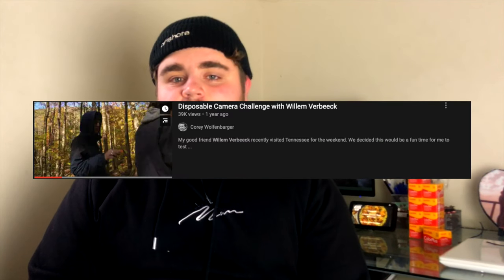He also makes great tutorials, so if you're getting into film photography or you're already into it, there's content on his channel for everyone and his videos definitely helped with my transition from digital to film. A video I'd highly recommend that's entertaining for all is the throwaway camera challenge with Corey Wolfenbarger — I'll leave that video linked in the description as well as a link to his channel.